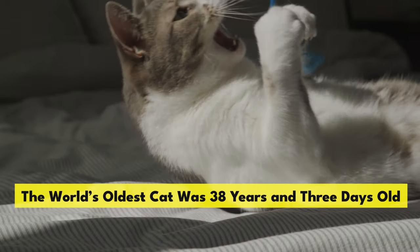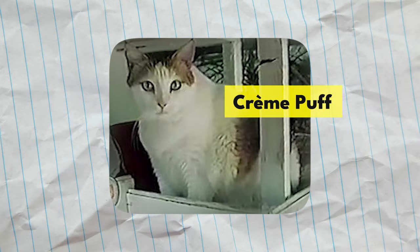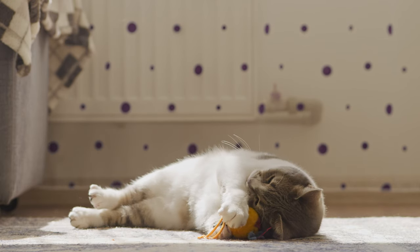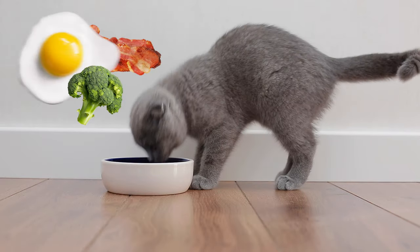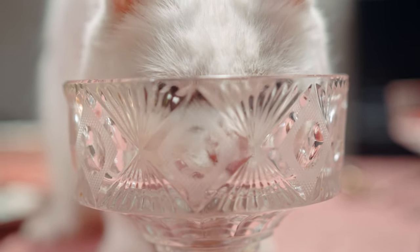The world's oldest cat was 38 years and three days old. The cat's name was Cream Puff, and she lived in Austin, Texas from August 3, 1967 to August 2005. Cream Puff's owner Jake had a second cat named Grandpa, who lived to be 34 years and 59 days old — the world record holder for oldest cat until Cream Puff outlived him. The two cats were fed dry cat food along with broccoli, turkey bacon, eggs, and coffee with cream, and every two days were given an eyedropper of red wine, which their owner claimed was the secret to their longevity.